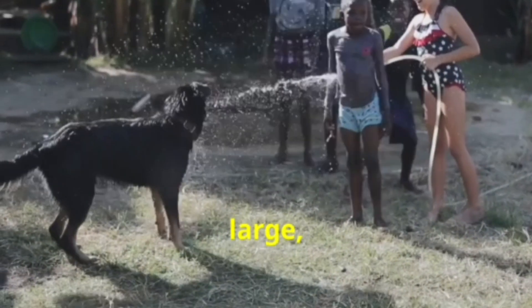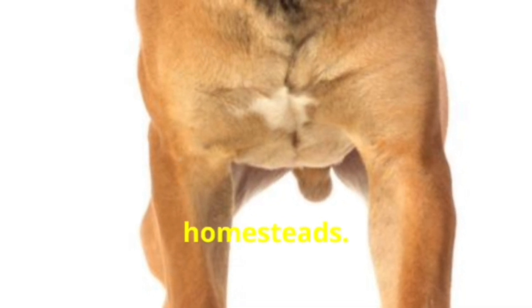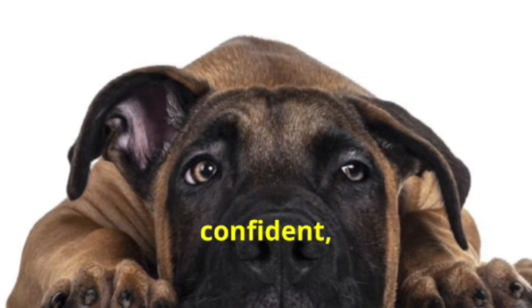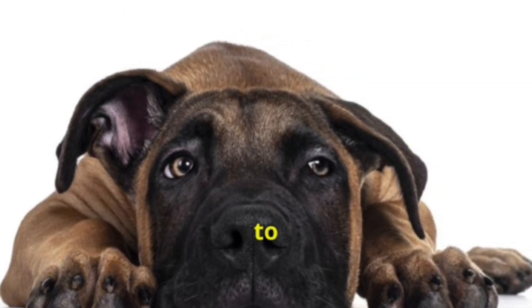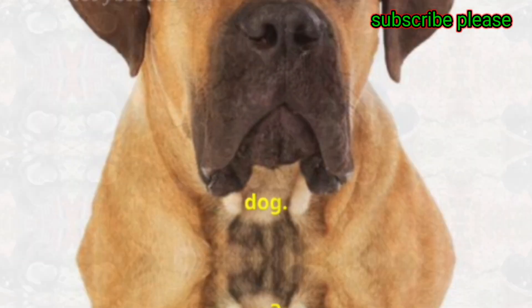The Boerboel is a large, Mastiff-type breed from South Africa. It was originally developed by farmers to protect their homesteads. The Boerboel is confident, intelligent, and incredibly loyal to its family. This breed is known for its muscular build and impressive strength, making it an excellent guard dog.